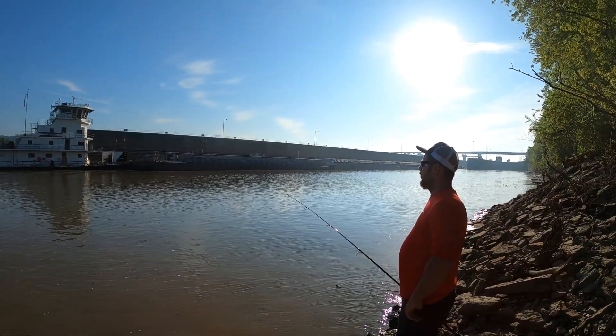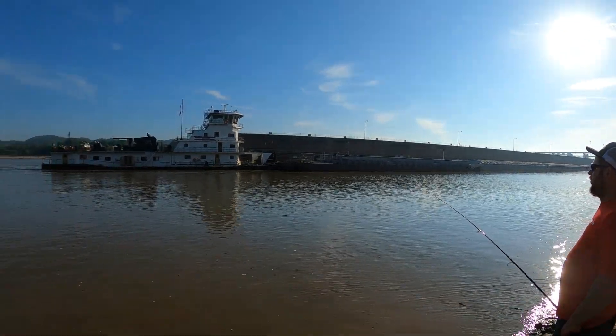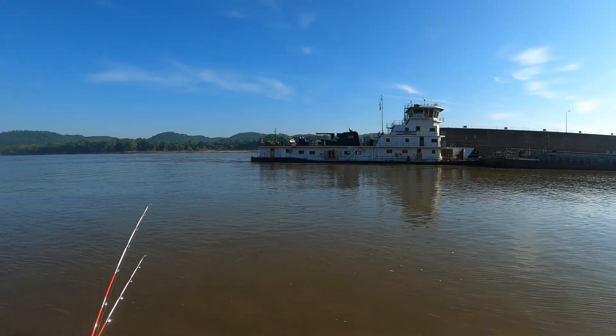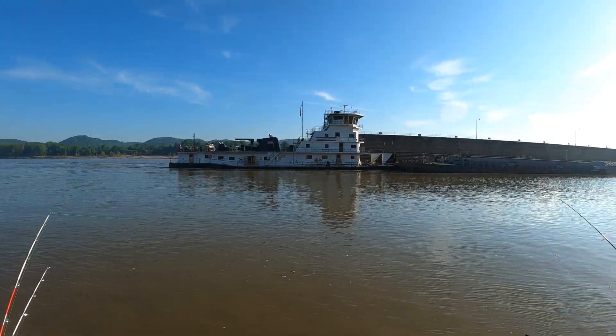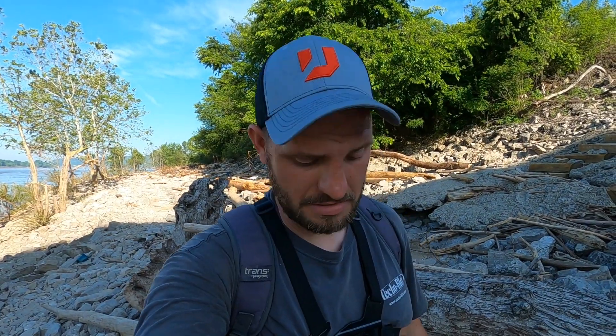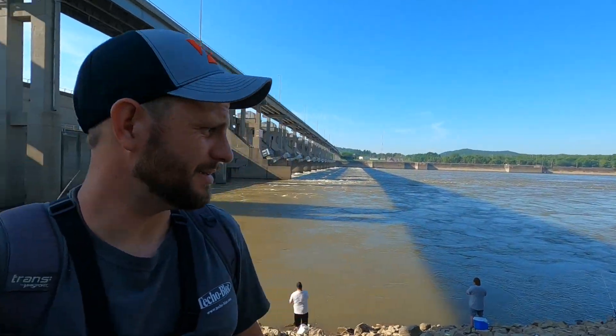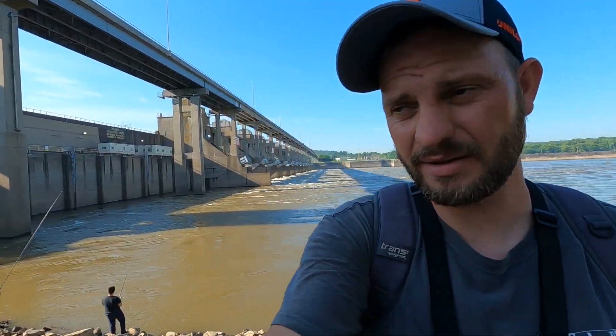The worst thing about this spot right here - these barges come through. I might have just ended our trip here today, I might have to move. All right, we moved spots. We had some barges lock through and it really just blew us out, so we came over here to the dam with Ron. They are just skip-jacking down here - Ron said he probably caught a hundred. We'll go down here and sit on the wall and see if we can catch a couple.